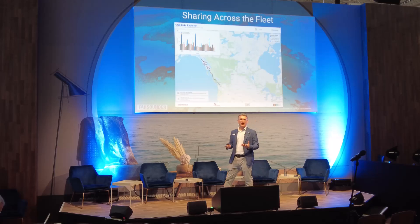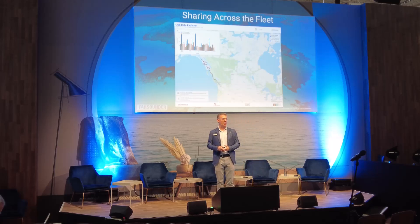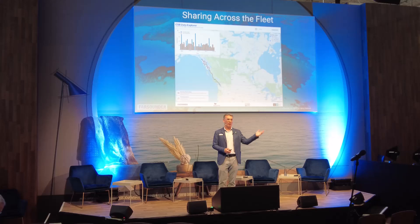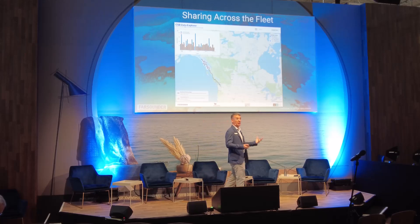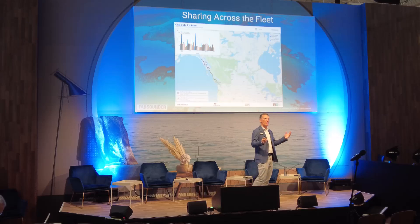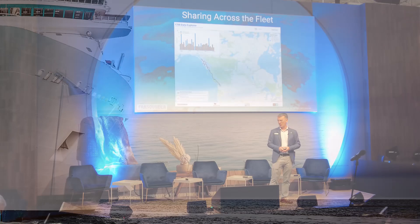For those of you interested in seeing where our customers have provided data to the IHO, we've recently launched our new Crowdsourced Bathymetry Data Viewer, which allows anybody to log in from the web and see these anonymous contributions — not just Farsounder's customers, but every vessel that's contributed to the IHO's Crowdsourced Database.